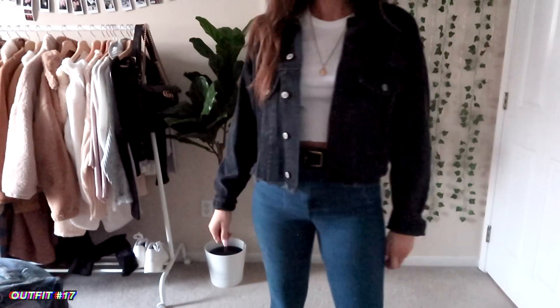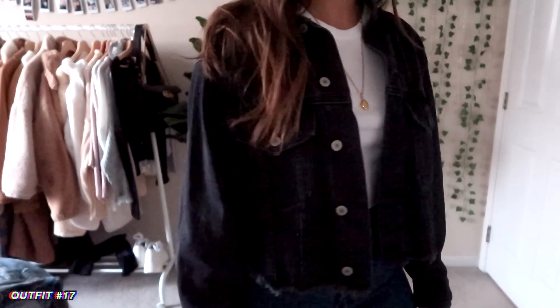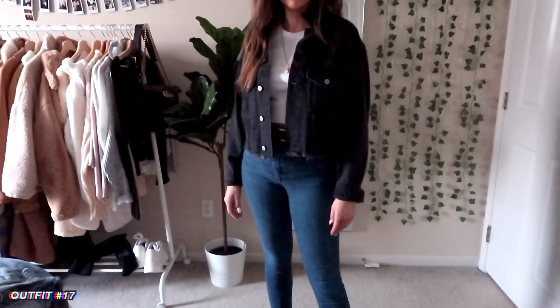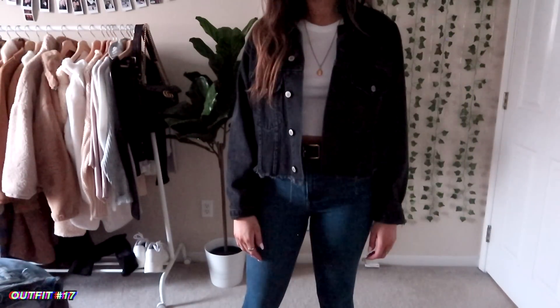At this point in the video, my lighting started going downhill — the sun was starting to set. I just have this black crop jacket with some dark wash jeans and a white crop top. This is also just kind of one of my go-to outfits.